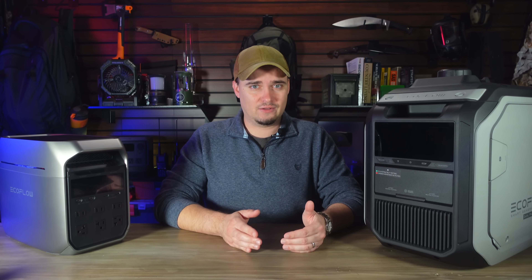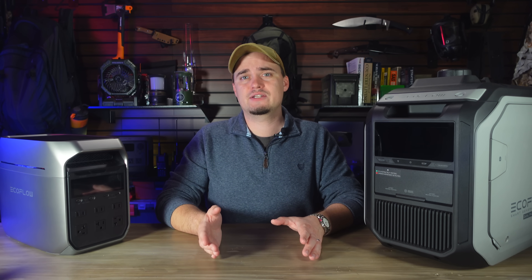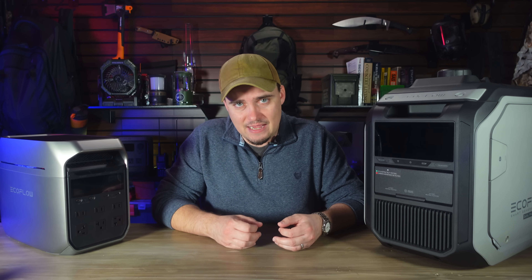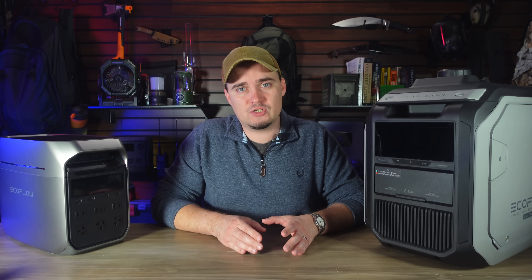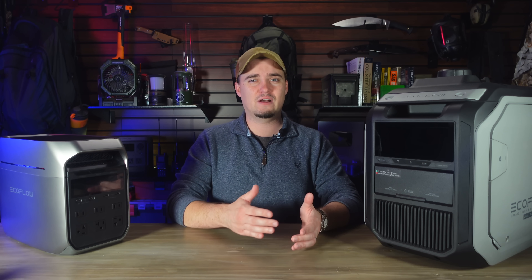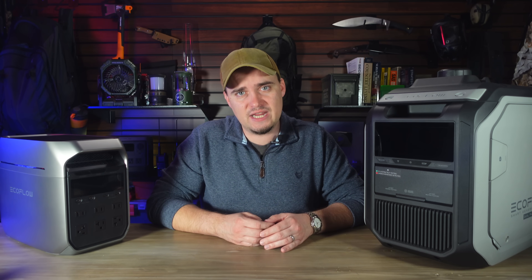Another big advantage that solar generators have over traditional fuel-based ones is that they're safe to use indoors. Since they're entirely electric, they don't produce any harmful fumes. You can literally put one right next to your bed to charge electronics or power medical devices like CPAP machines. Then power stations and solar panels don't have nearly as many moving parts as traditional generators, and the moving parts that they do have are small and not subject to the same forces as those found in an internal combustion engine.